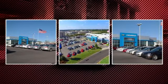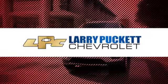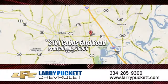There's only one original, and for the last 30 years at Mary Puckett Chevrolet, we've been letting our customers do the talking. We're conveniently located at 2101 Cobbs Ford Road in Prattville, Alabama.